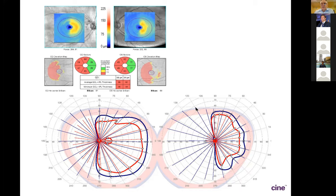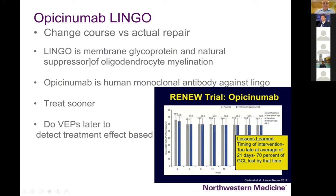True trans-synaptic degeneration occurs in patients who are young and develop a post-geniculate lesion during perinatal injury, which can unfortunately lead to trans-synaptic degeneration and loss of ganglion cell axons. We don't have much new yet on treatment, but this is an interesting study — the RENEW trial. LINGO is a membrane glycoprotein that is a natural suppressor of oligodendrocyte myelination, so blocking LINGO might effectively treat patients with multiple sclerosis and allow remyelination.